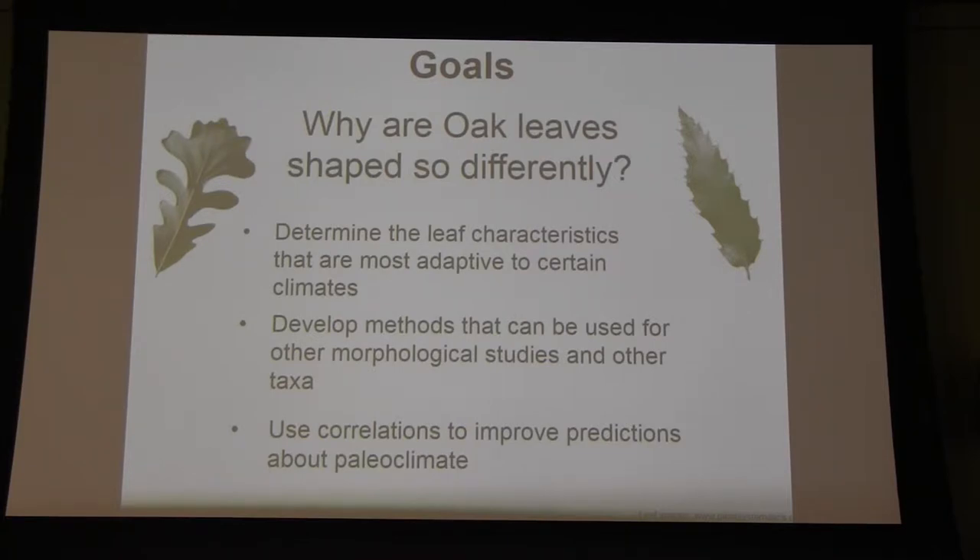We can also use the correlations we find to improve our predictions about paleoclimate. For example, if we know that the flora of a certain area has leaf characteristics of a certain type, we can look at a fossil flora and make correlations between the leaves we see today and the climates they inhabit, and the paleoclimates of the time of those fossil flora.